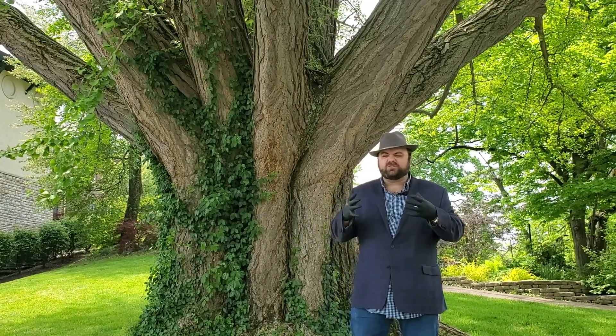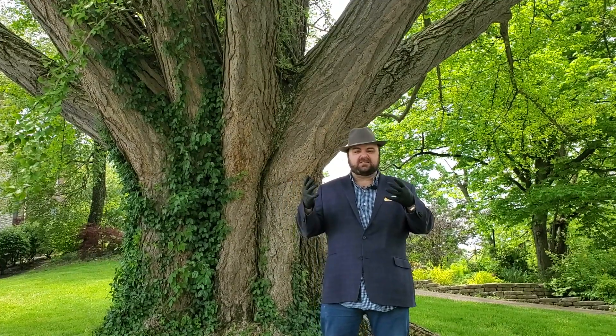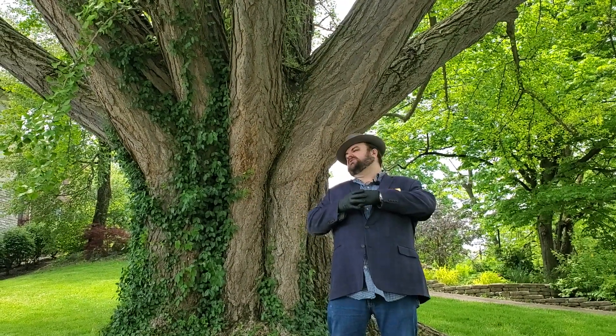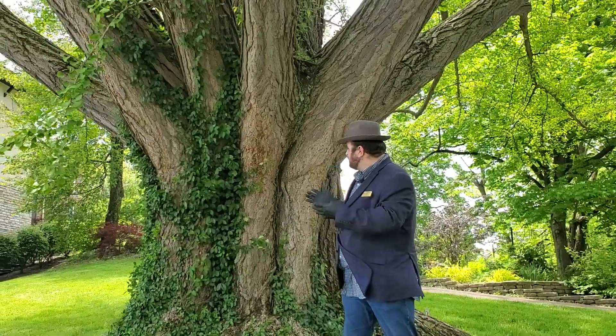It's one of the oldest trees — you actually find fossils of ginkgo leaves in the fossil record from a very, very long time ago. And it's a special tree for us.